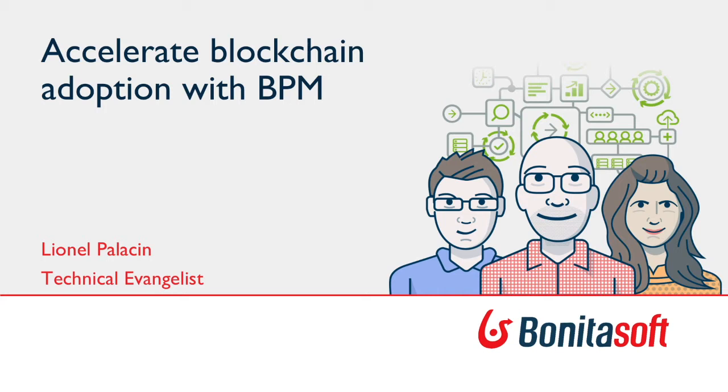For the past few months I've been looking at this emerging technology which is blockchain, and there are already a lot of applications out there experimenting with it, and it looks really promising. As complex business applications start to benefit from blockchain technology, I wanted to see how we could leverage BPM methodology and tooling to accelerate blockchain adoption. So this is what we're going to talk about today.